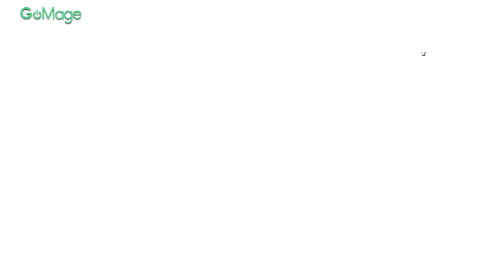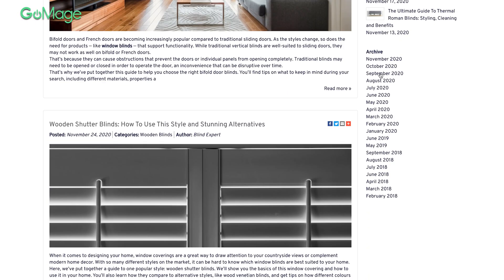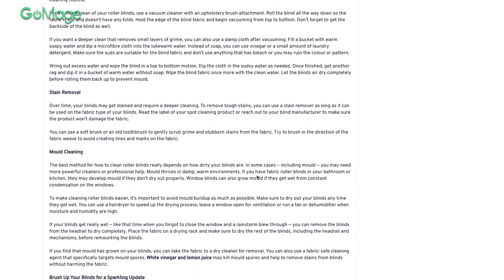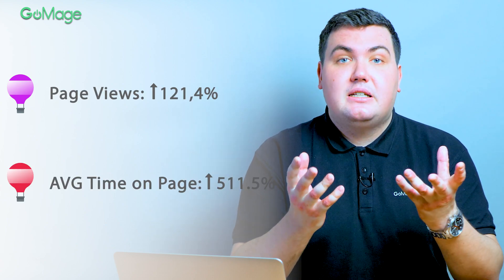MakeMyBlinds invests a lot of time in content marketing, publishing 10 blog posts per month on average. They wanted to change the underlying technology to meet all their business requirements. After thorough research for a solution that would allow creating highly customized blog posts, the decision was made to implement the MageFan extension. Their upgraded blog is now bringing a lot more visitors — over 4 months, the number of page views and average time on the page grew tremendously.